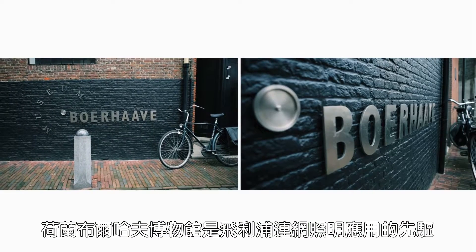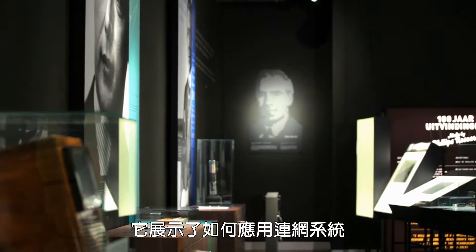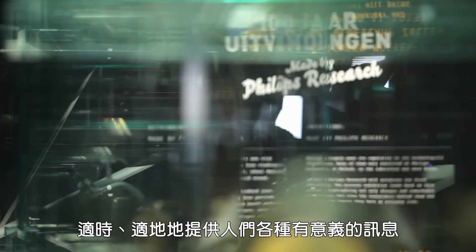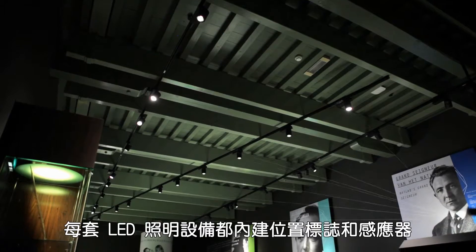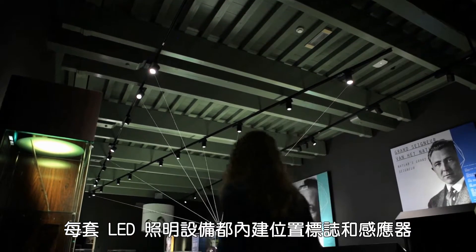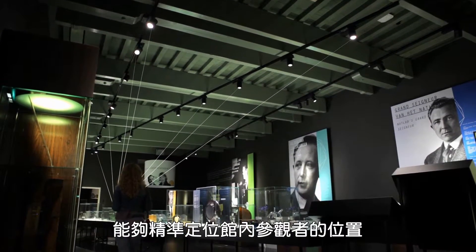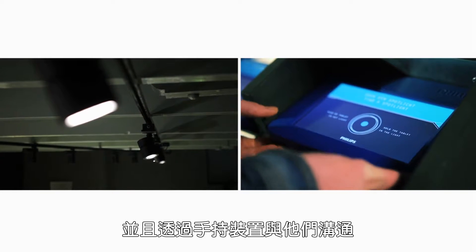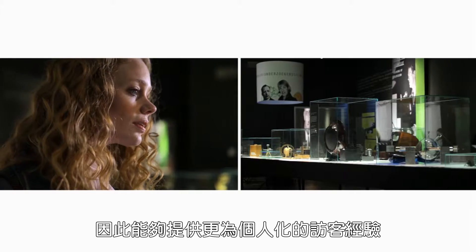At the Museum Boerhaave, a Philips indoor positioning pilot demonstrates how connected lighting can deliver meaningful information to people where they are, when they need it. Each LED luminaire is outfitted with locator beacons and sensors that find visitors on the museum floor with pinpoint accuracy and connect with them via hand-held tablets, creating a more targeted visitor experience.